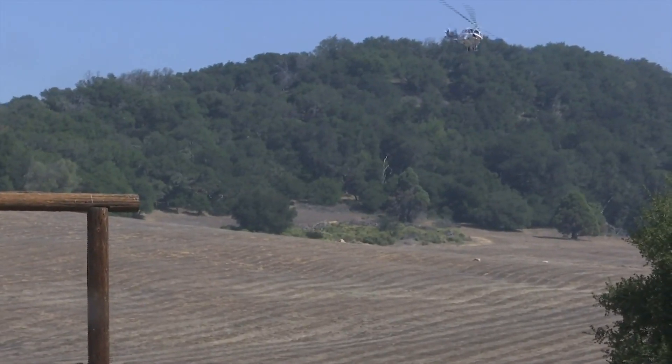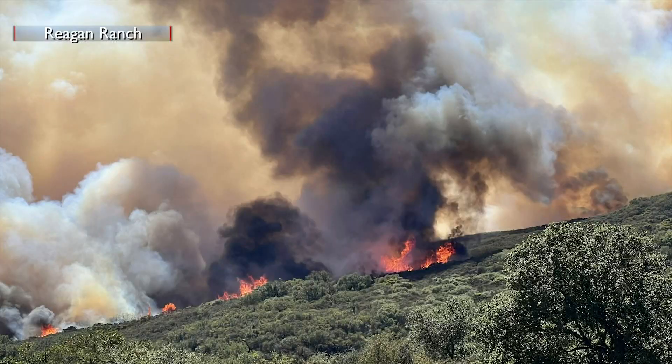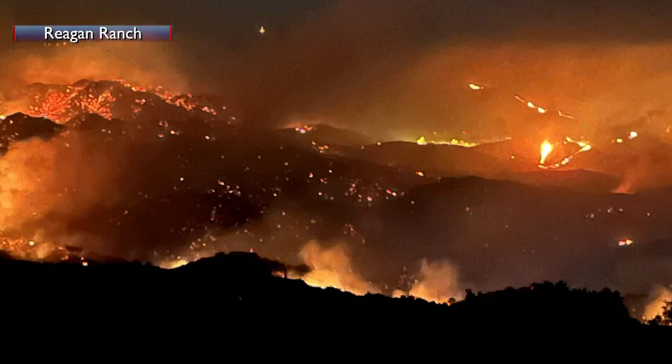Workers at the ranch say the Alasol fire is deja vu for them. There was a Sherpa fire back in 2016 that came within about a quarter mile of the ranch — roughly the same distance this fire is now to the south. That one started to the east of the ranch property and burned all the way down to the freeway the first night. Likewise, this one started to the west of the ranch and also burned down to the freeway the first night.